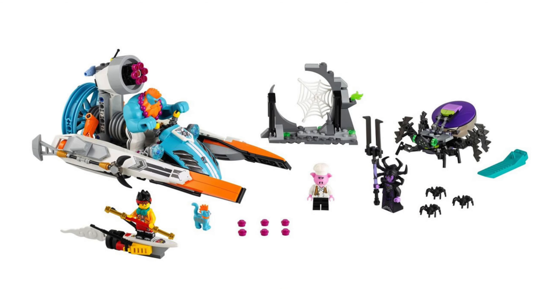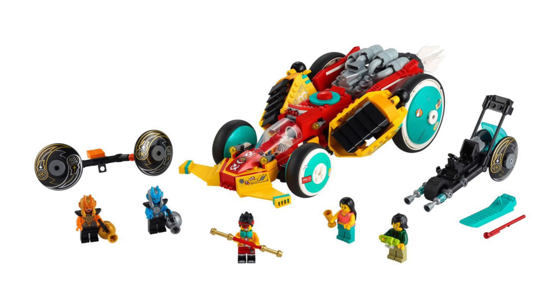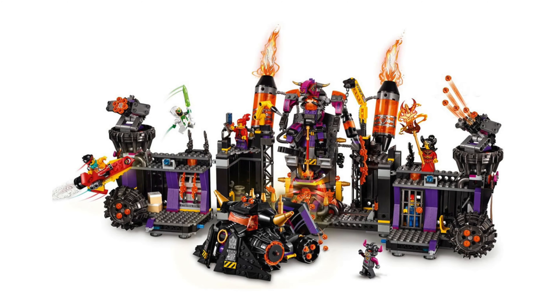Anyway, that's the 3 new Lego Monkey Kid sets. As of right now, we don't have the prices or an official release date. Although we do know that Lego are going to be revealing a brand new Monkey Kid themed brick head soon, so be sure to subscribe for that. If you did enjoy this video, then a like would be greatly appreciated. Thank you very much for watching, and I'll see you in the next one.